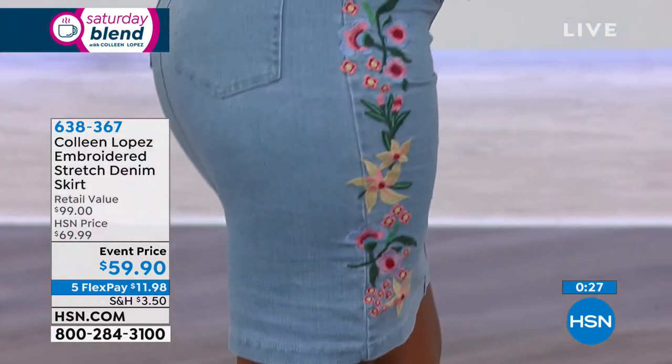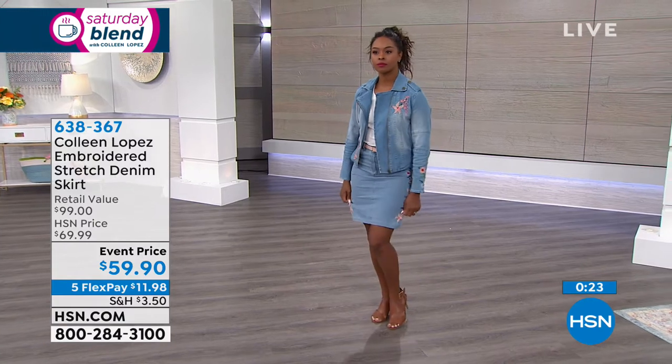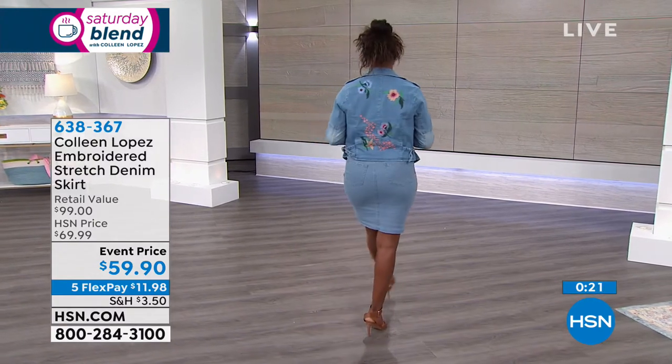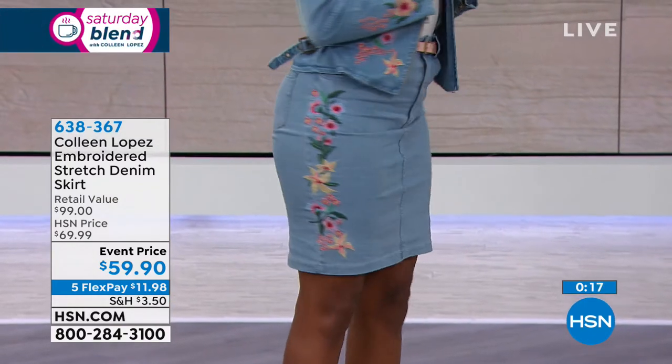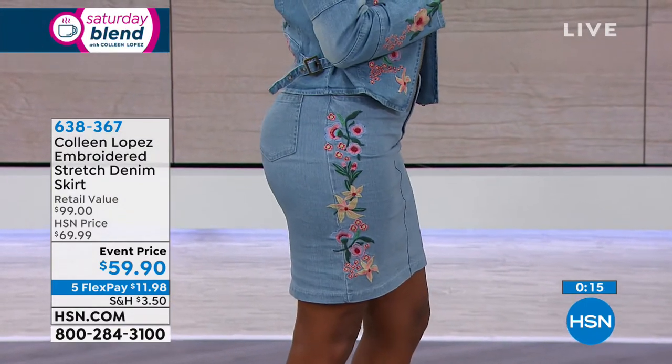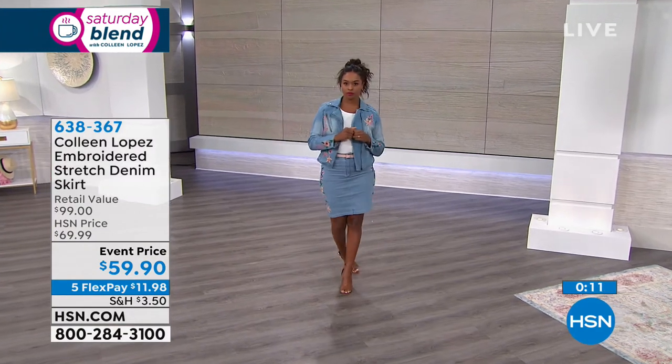I personally think the fit is perfect. It has stretch in it, so it will stretch. It's sleek, beautiful, and comfortable, and for $59.90, it's a great length — and that's important to me because a lot of jean skirts are just a little bit shorter than this. I like that it's 22 inches, and you can machine wash it.